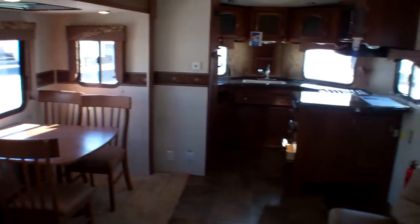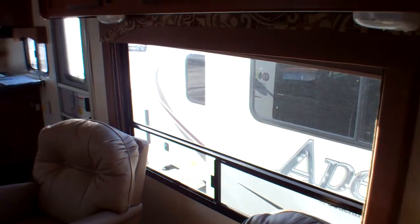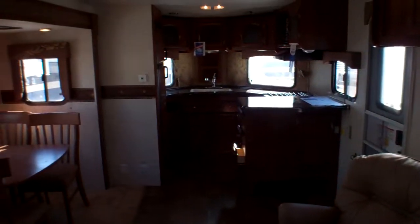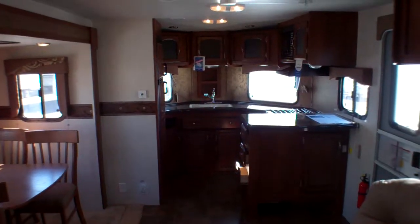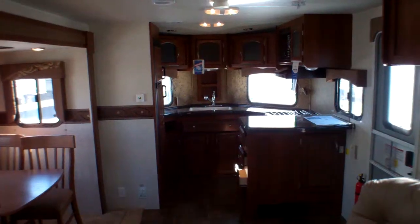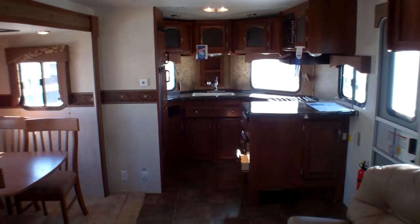Again, with that front kitchen design, you're always in the conversation even if you're preparing something in the kitchen. We want to invite you down to Primo Trailer Sales — come have a look at this 302 FKV by Freedom Express made by Coachman. We think you're really going to love this innovative design with the wonderful features of the Maple Leaf Edition.